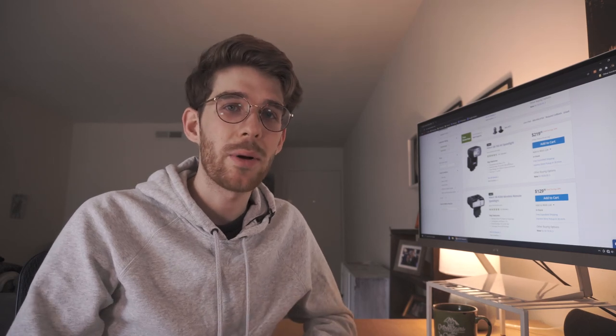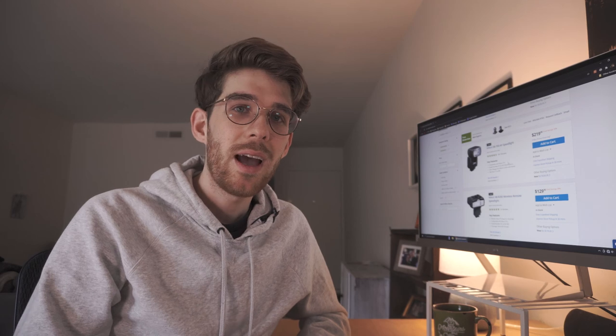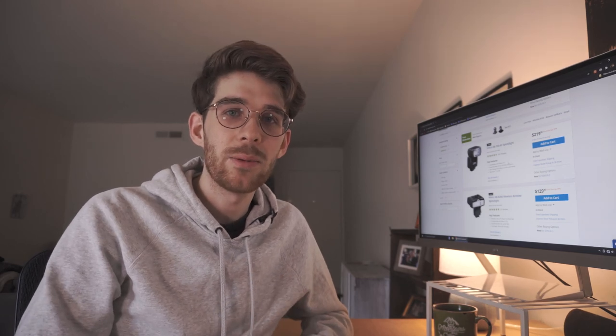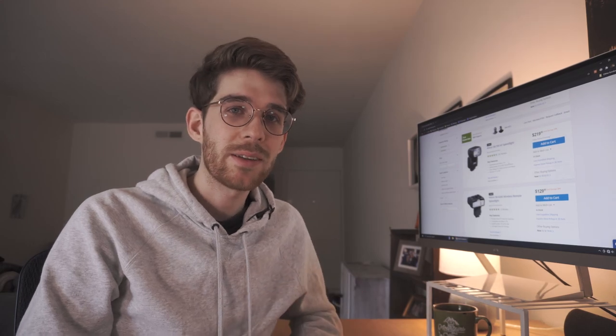I really hope you guys enjoyed the video — I just wanted to do something a little different today. Leave a like, it's a huge help. My channel is growing a little bit so I want to get these kinds of videos out to more people. Definitely subscribe if you want to see more content like this, and thank you very much for watching — have a great day!